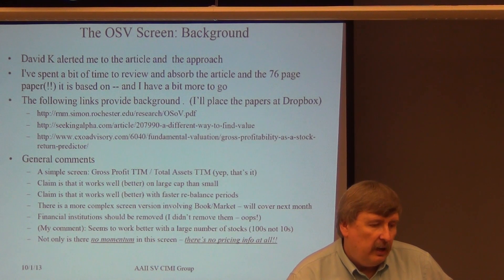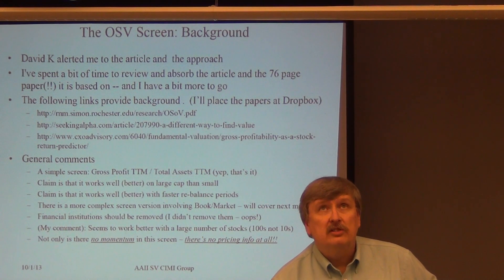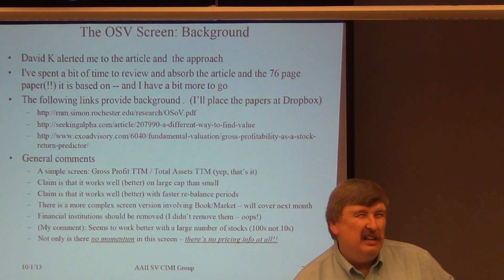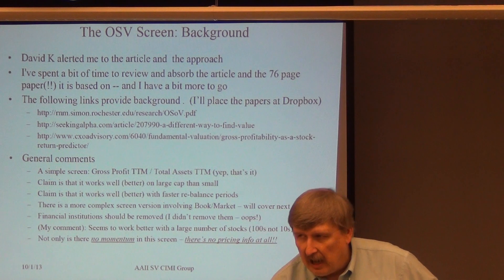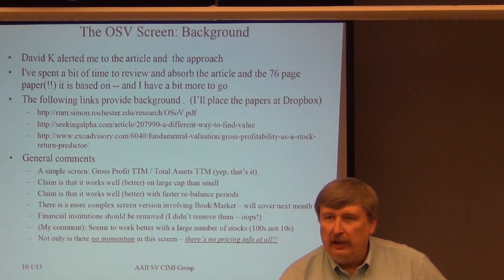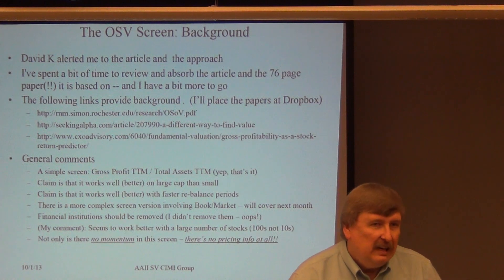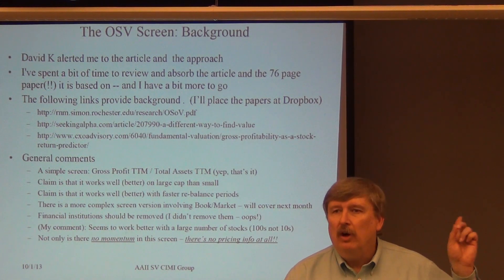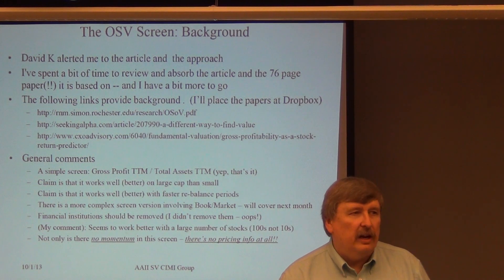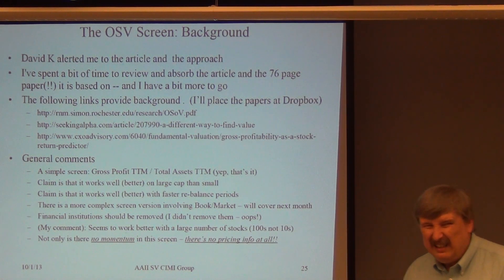One item hidden inside the paper: one of the reasons this screen works — and why he avoids small caps — is that he's basically assuming you've got an ongoing functional business. If you think about the lower end of the Russell 2000, you've got a bunch of very small companies that might not exist in a year or two, so this screen might not do too well there. There's an underlying assumption that it's an ongoing business. It's not very well stated, but it's in there.